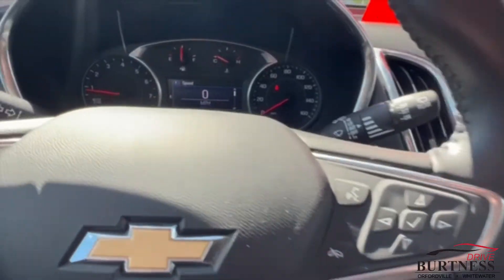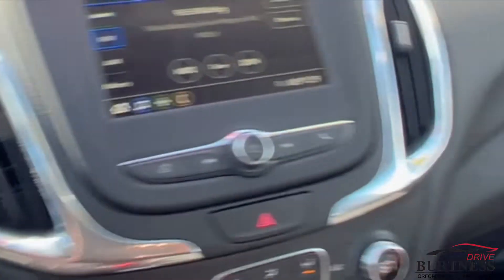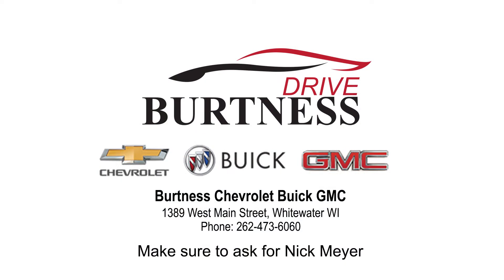The car is here and available with under 22,000 miles on it. Again, this is Brad at Burton's in Whitewater — 262-473-6060. Thanks Donna, cheers!